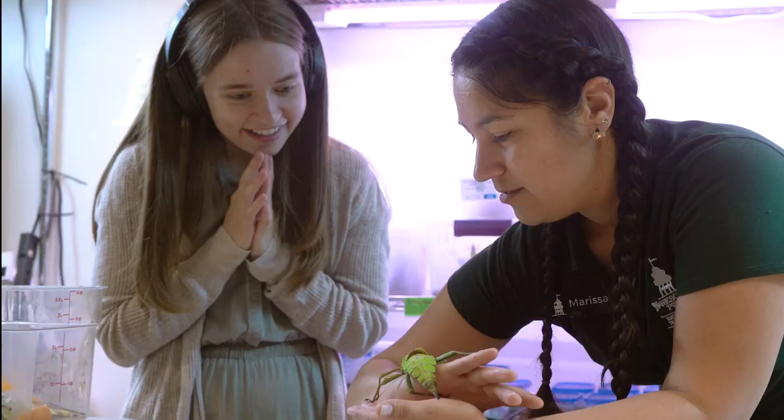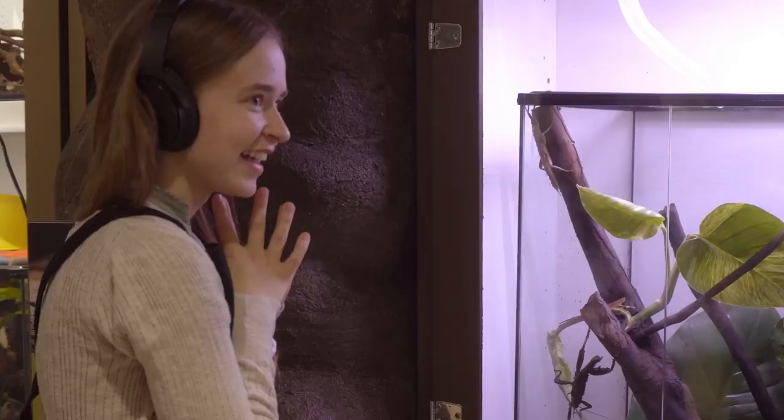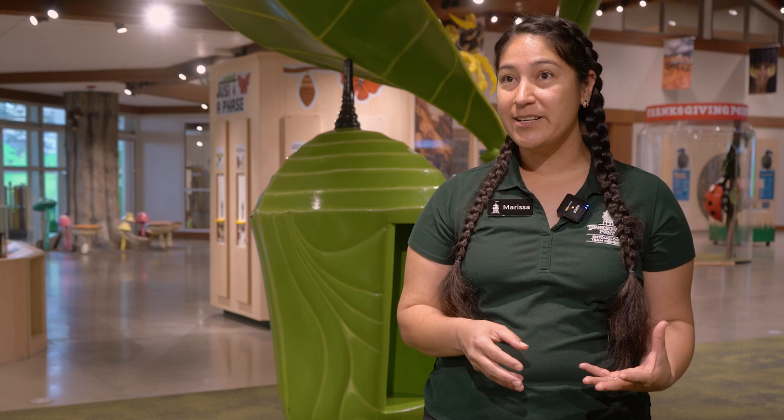Marissa Harrison, Thanksgiving Point's Chief Entomologist, explains that the best way to observe is whatever way works for you. You can look at them through displays, you can watch them fly all around you, or you can even get hands-on with a crawler. The butterfly biosphere is a one-of-a-kind experience because of the way we emphasize exploring and discovering — giving everyone a chance to experience the bugs in their own way and take away whatever had an impact on them.